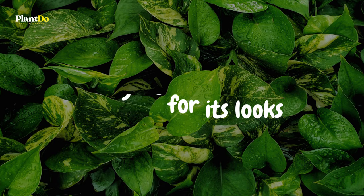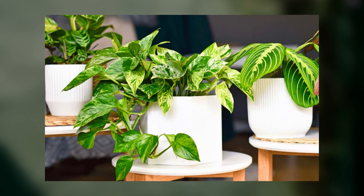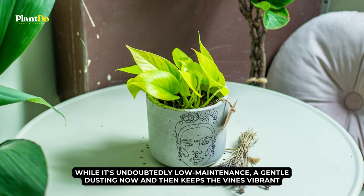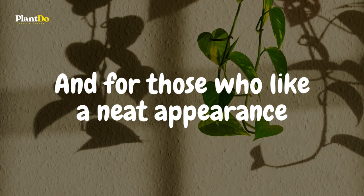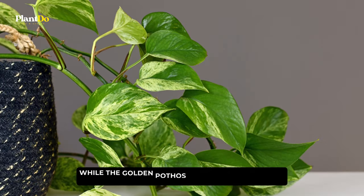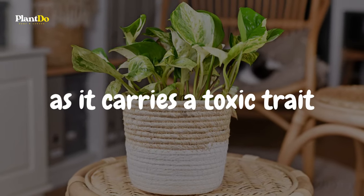Golden Pothos' fame isn't just for its looks. Its tenacity to thrive in challenging conditions, be it dim corners or the occasional forgetfulness in watering, makes it a favorite among plant enthusiasts. While it's undoubtedly low maintenance, a gentle dusting now and then keeps the vines vibrant. And for those who like a neat appearance, a timely trim ensures its elegance remains untangled. A word of caution to our pet parents: while the Golden Pothos is a treat for our eyes, it's best kept out of reach of our furry friends as it carries a toxic trait.